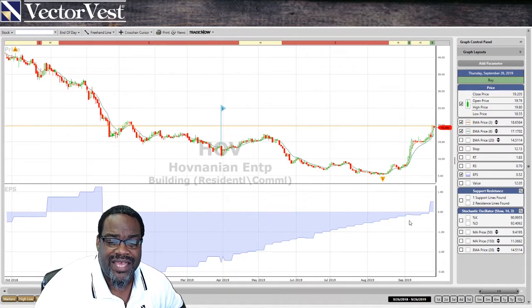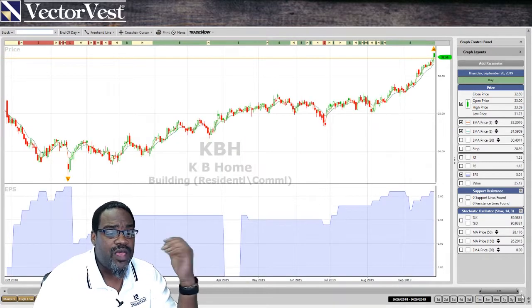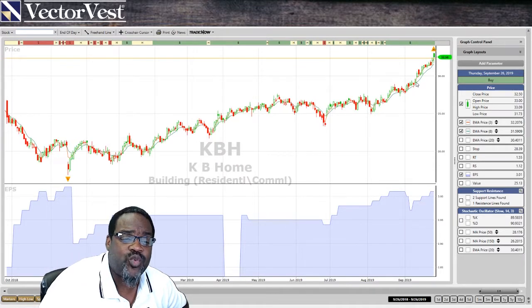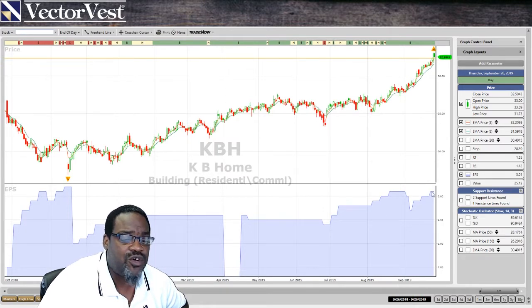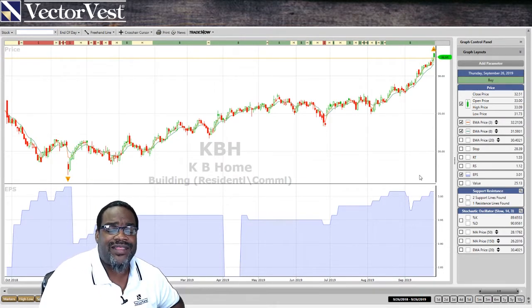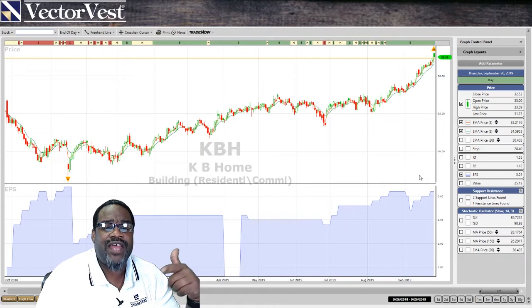The earnings have gone from negative to positive with the nice move up, and they're doing better as far as earnings is concerned. Let's go to the third one, KB Homes. I like that one as well as DHI. Beautiful equity curve on the stock, beautiful earnings. They did pull back, but they've still moved higher because it's a good solid company. So if I'm looking at the stocks within that industry, DHI and KB Homes may be two of the better ones rather than Hovnanian.